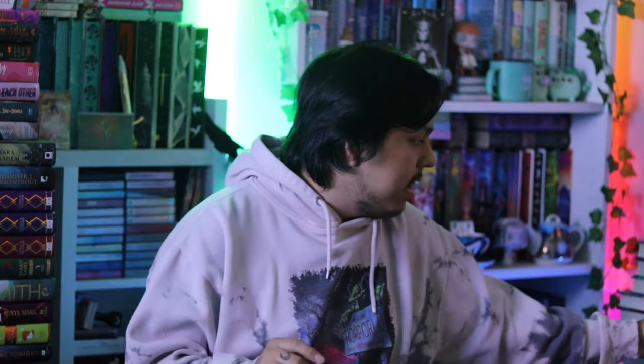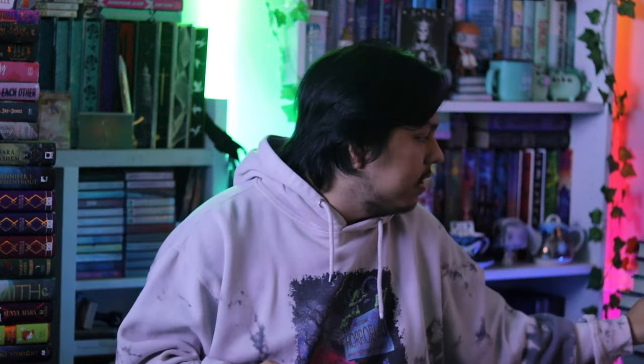Hey guys, welcome back to my YouTube channel. In this video I'll be doing a vinyl update collection video. I did one a few months ago, almost a year now, and these are most of the records that I bought within that time frame. I'm recently getting back into vinyl collecting, so I'm very excited to show you guys all of them. I also variant collect, so if you don't like people that variant collect, maybe don't watch. Let's just go ahead and get started.